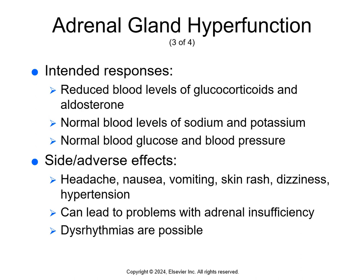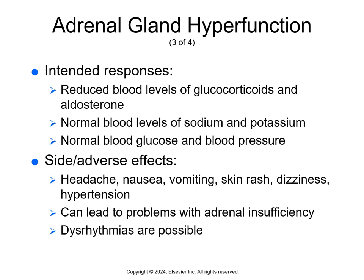Side effects include headache, nausea, vomiting, skin rashes, dizziness, and hypertension. These drugs can lead to adrenal insufficiency, and a major adverse effect is dysrhythmias. Teach patients the signs of adrenal insufficiency and to keep all appointments for blood work. Take the drugs with food and assess pulse at least twice a day. Report jaundice, darkening of urine, or lighter stools. Women should use two forms of birth control when taking mifepristone. These drugs are not used in children or women who are pregnant or breastfeeding. That concludes Chapter 22.